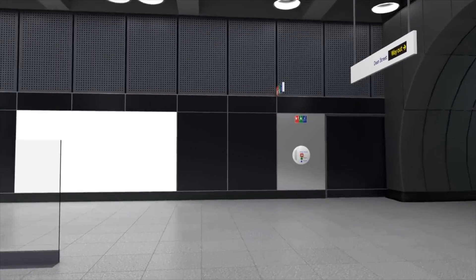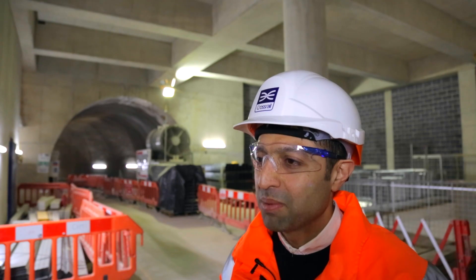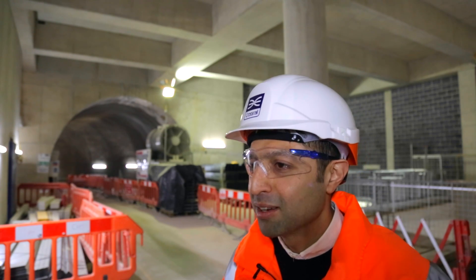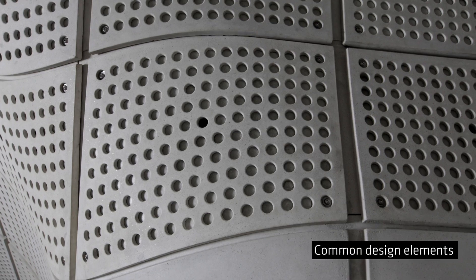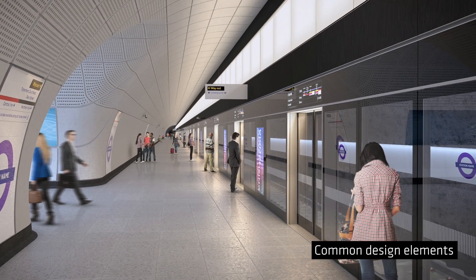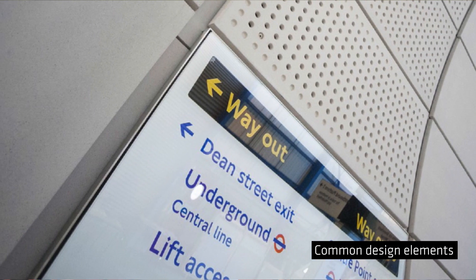We took cues from the theatres within Soho and some of the bars and cafes where lighting was always a main feature, especially given its nocturnal environment. We've actually used common design elements throughout the entire platforms, using GRC with full-height platform edge doors and the same lighting strategy throughout the platforms.